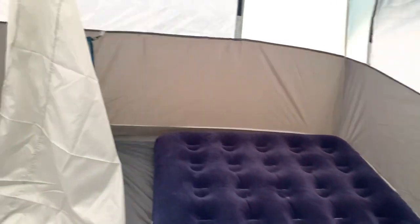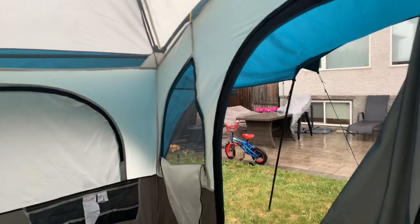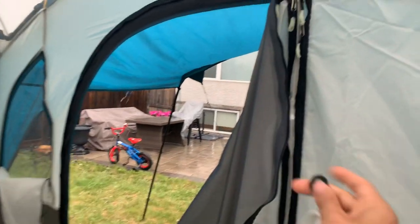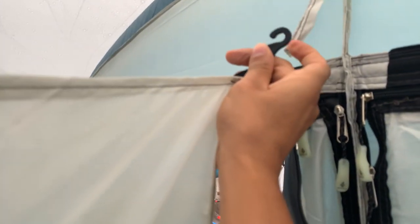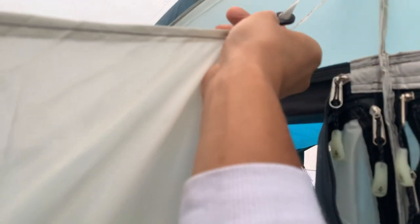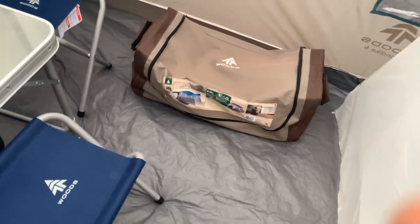This is a privacy curtain right here — it attaches like so. I'll show you real quick. Goes like so, and then here we go. Kind of hard doing it with one hand, but there you go — sweet. There's the privacy curtain.